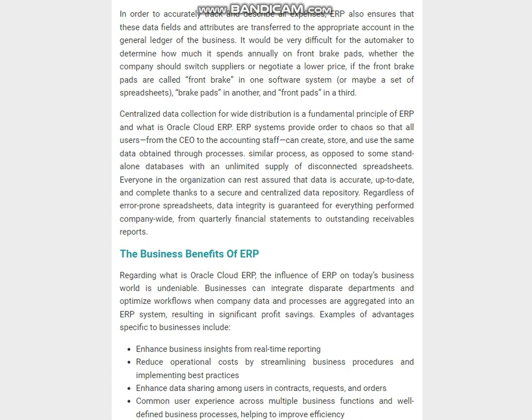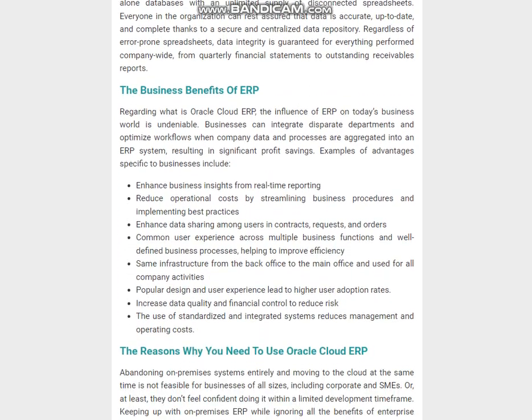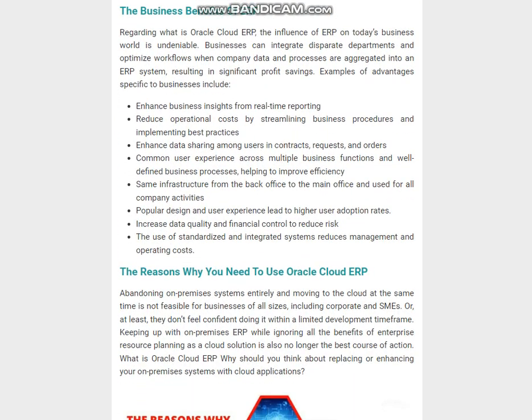Businesses can integrate disparate departments and optimize workflows when company data and processes are aggregated into an ERP system, resulting in significant cost savings. Examples of advantages specific to businesses include: enhanced business insights from real-time reporting, reduced operational costs by streamlining business procedures and implementing best practices, enhanced data sharing among users in contracts, requests, and orders, common user experience across multiple business functions, and well-defined business processes.